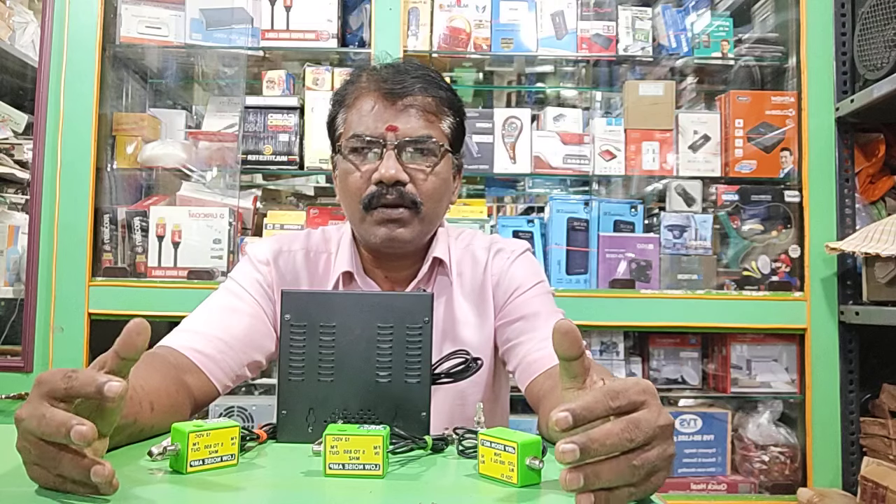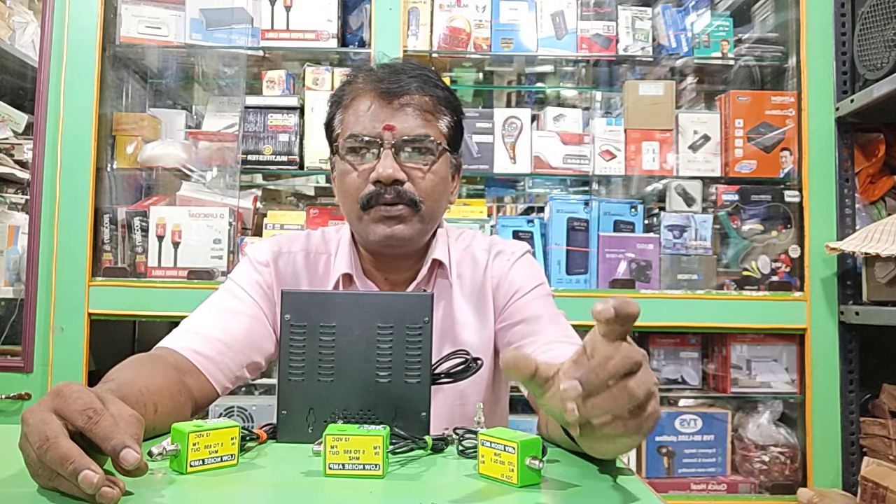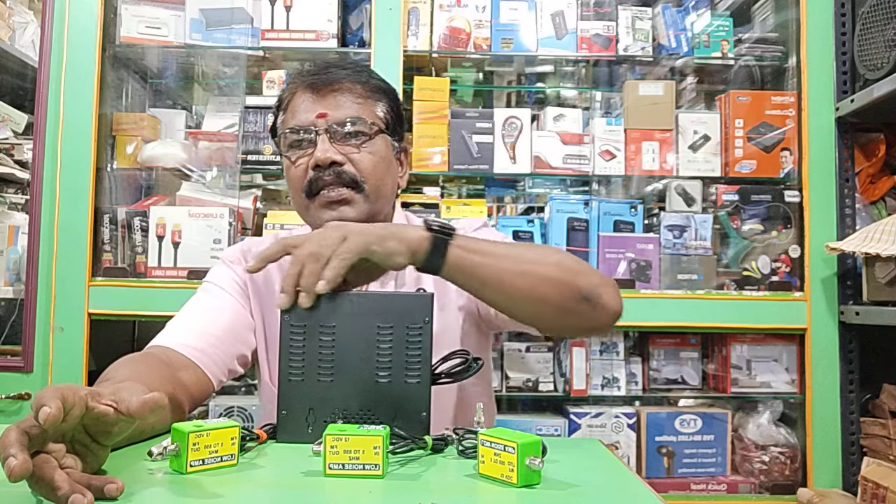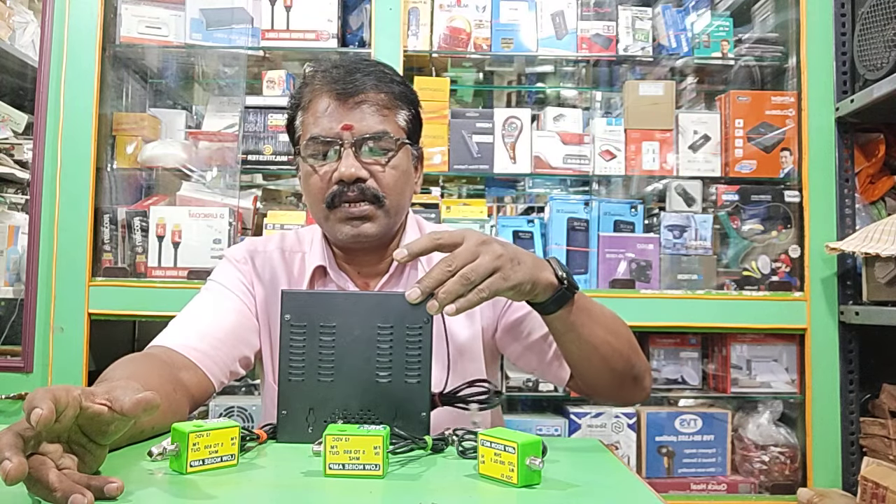We have 10 numbers and we are building. This is the power booster — we are using this power booster. We are ready for the cabin.